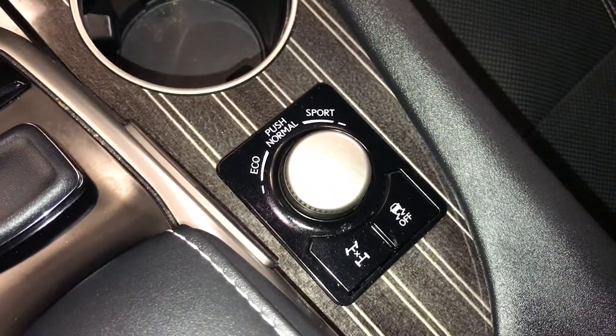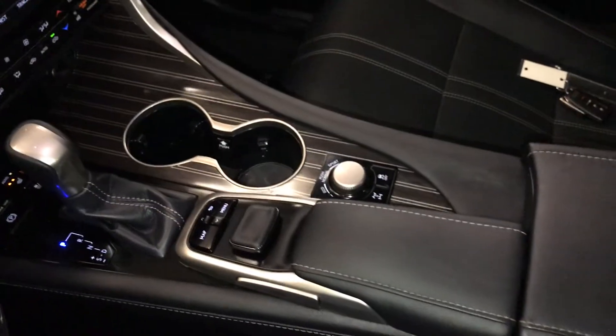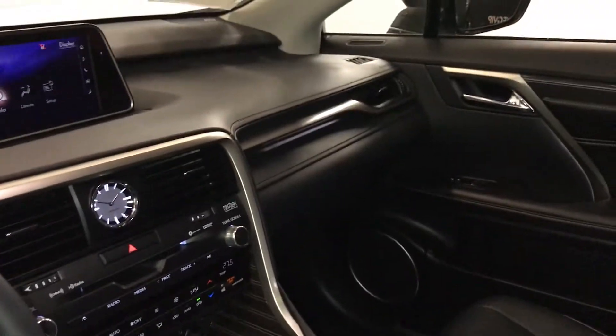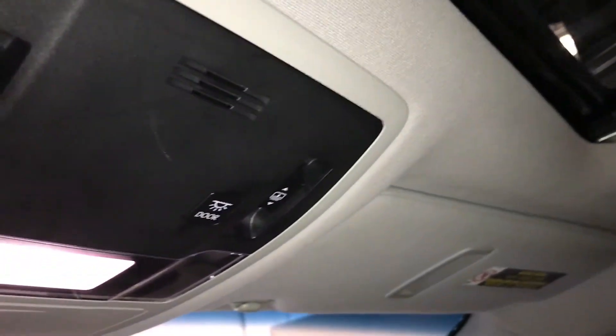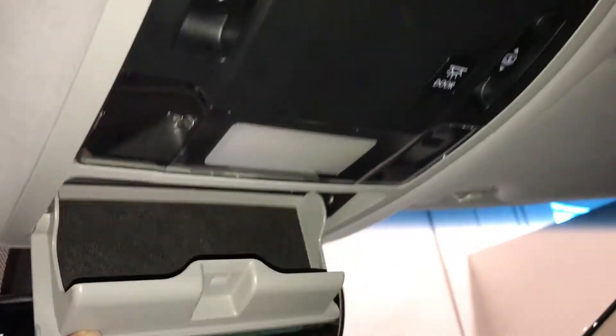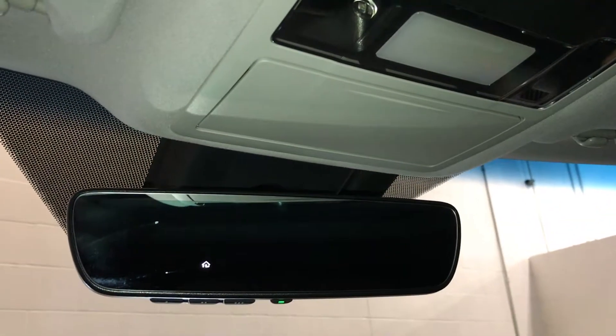Drive modes: eco, normal, and sport. Lockable glove compartment. Panoramic glass roof — it tilts and the sun shade slides open, powered sunshade you can stop at any time. Controls are overhead with hands-free lighting and sunglass holder. Auto-dimming rear view mirror with three integrated garage door openers on it.